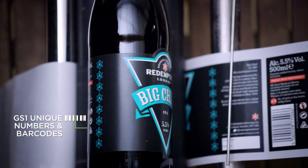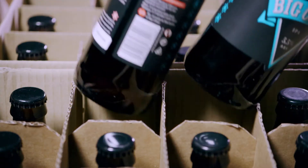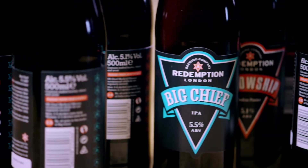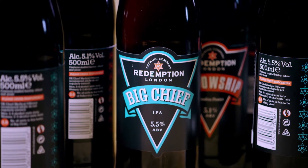Because GS1 standards are accepted globally, we can send our beers to stores and pubs all over the world. We don't have to change the packaging or the cases at any point, and we can track every single bottle, which keeps our international customers very happy indeed.